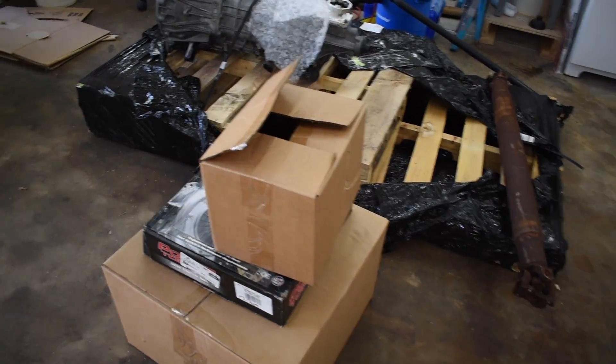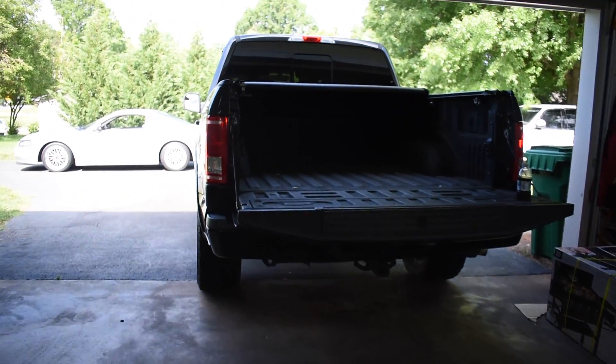It's a few weeks later now and I'm about to go ahead and take everything to the shop to get everything done for the manual swap.